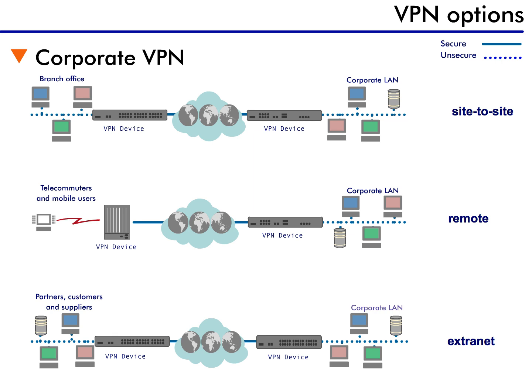Another VPN scenario is connecting corporate offices with their partners, suppliers, and customers. When we discussed extranets, I explained why corporations want to allow some of their associates to connect to their network — it allows for easier tracking of inventory, shipping, and order status information. However, you don't want to allow every associate to access any type of information on the corporate network. Using VPNs, you can configure which partners or suppliers can see what type of information within your network.